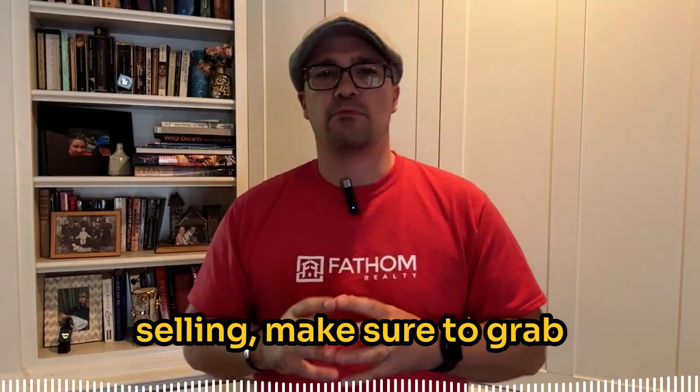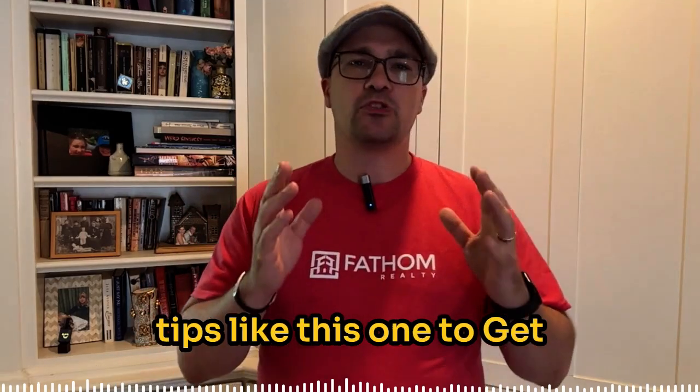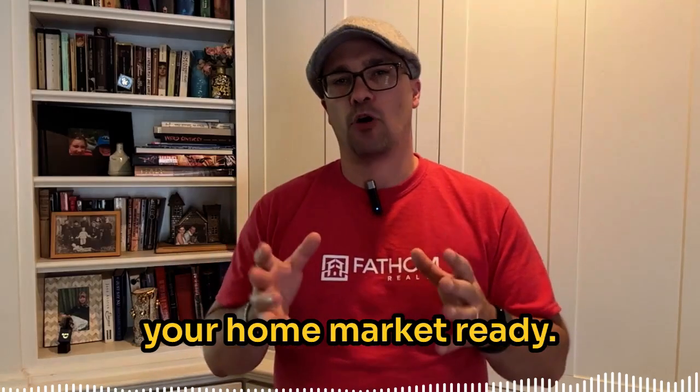If you are thinking about selling, make sure to grab my free home seller guide where I break down more tips like this one to get your home market ready.